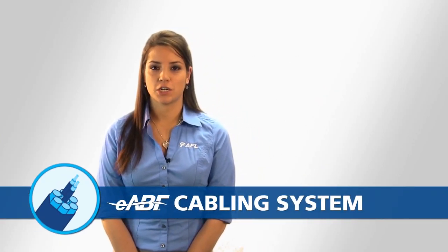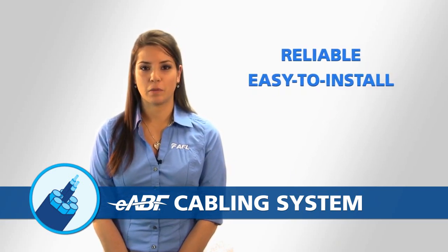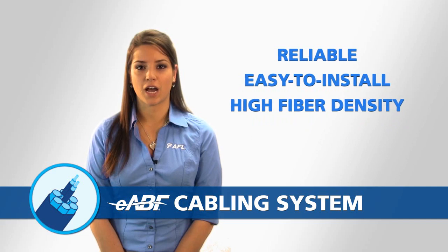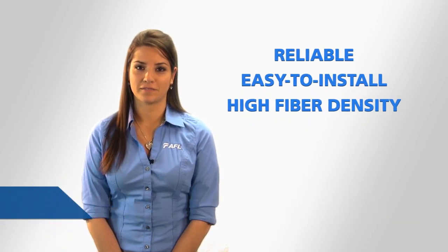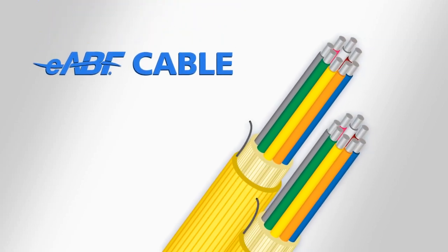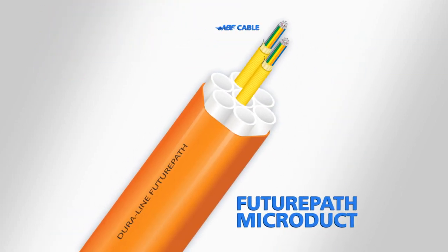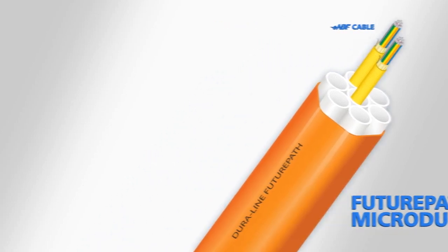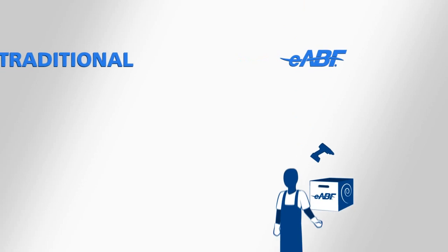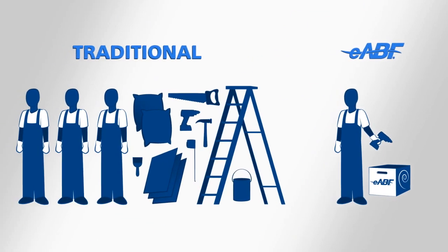The solution begins with our EABF cabling system. This system is engineered to offer a reliable, easy-to-install fiber optic network infrastructure that offers one of the highest fiber densities in the market. At the core of the EABF solution are AFL's AR series EABF cable and Duraline's Enterprise Future Path Microduct products. AFL's EABF system requires minimal equipment, a single installer, and can be completed in a fraction of the time of a traditional installation.